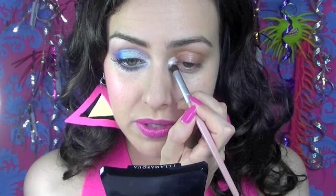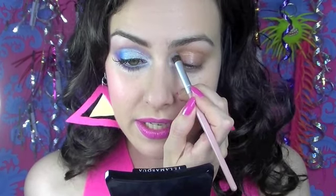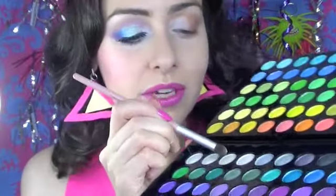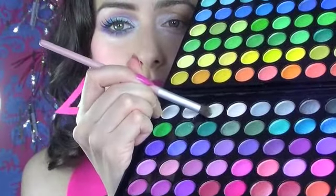I'm going to dot this pearly white iridescent color in the inner corner of the eye and expand that over the lid a bit. On the same brush I'm going to use this goldy white and pop that on the lid, progressing from the white we just placed, going a little further along the lid up to the crease of the eye.